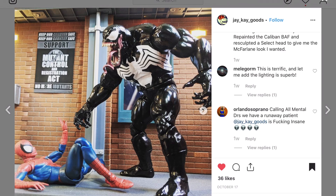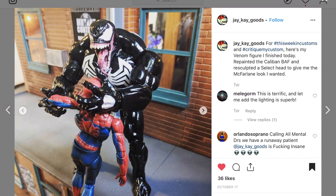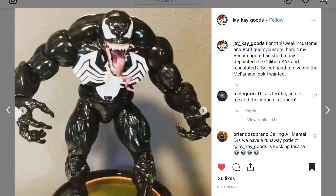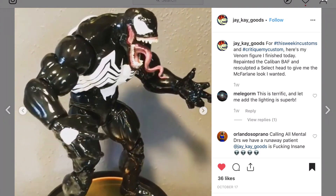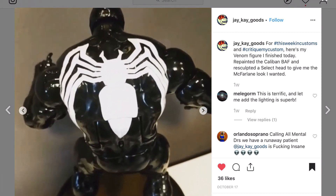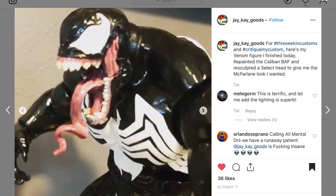JK Goods with another one — he used a Caliban body and re-sculpted a Select head, trying to go for a McFarlane look. It definitely does not look like the Monster Venom. You can see the end result — nice logo, achieved really well. I think it's darker, which I think is what he's done. Really nice paint job overall and I like the head chosen.